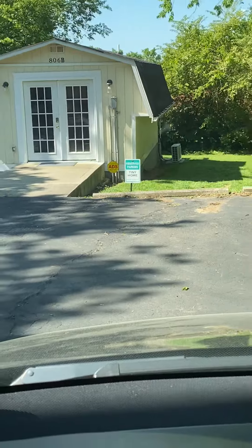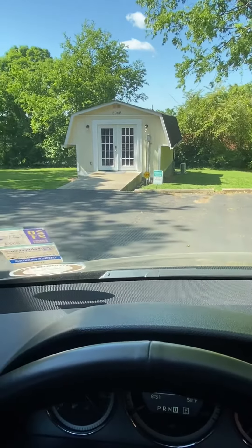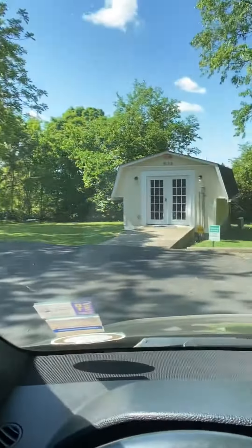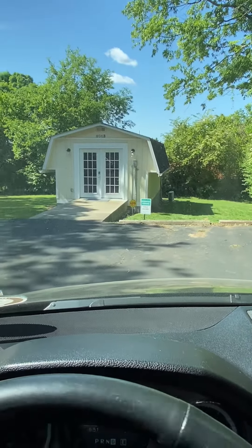That is the parking spot that's assigned to the tiny home residence. You'll also note that there are other parking spots on the property, but the tiny home parking spot is the one closest to the tiny home.